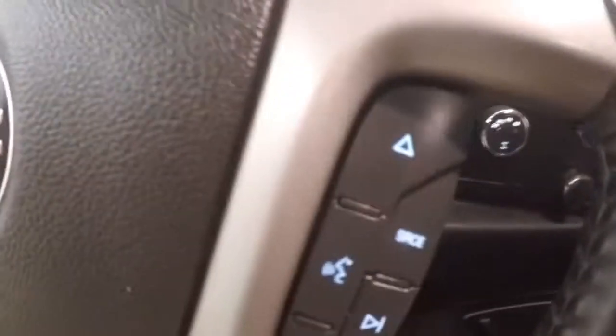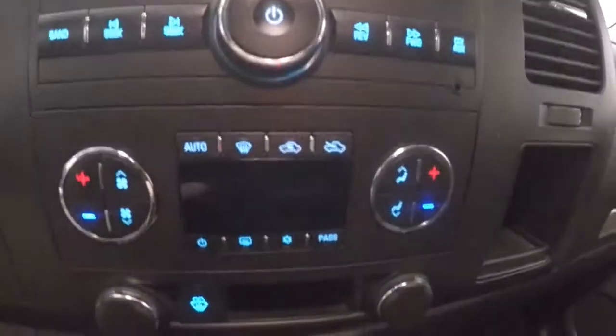You got your cruise control, Bluetooth and stereo on the steering wheel, got your stereo controls, dual climate control, 4x4 control. Let's go look underneath the hood.